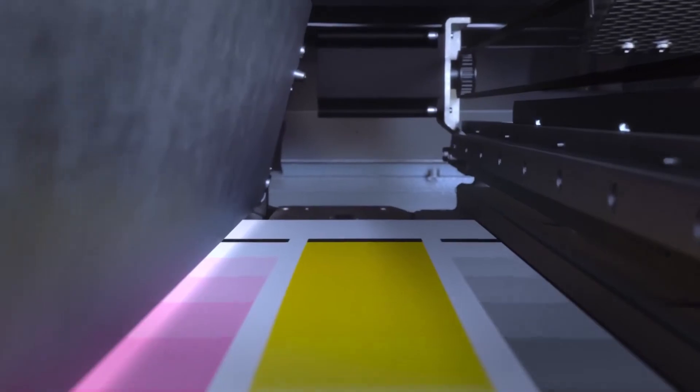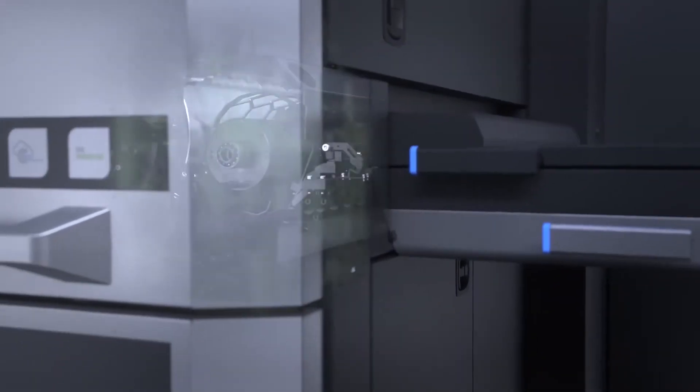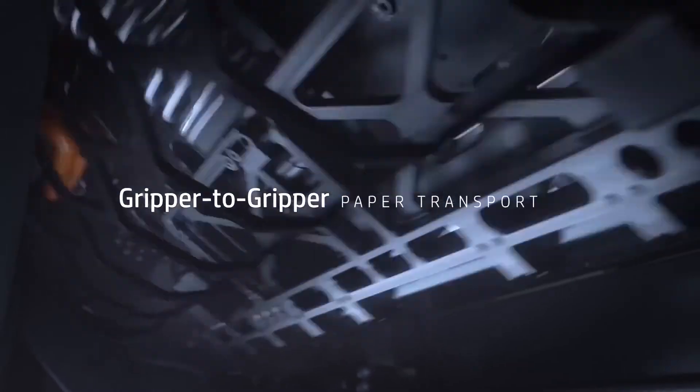Achieve optimum consistency across all prints — sheet to sheet, job to job, day to day. Designed with offset users in mind, the gripper-to-gripper paper transport provides unparalleled stability and immaculate sheet-to-sheet registration.